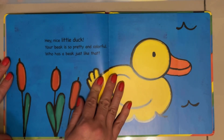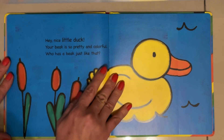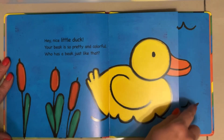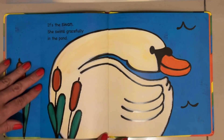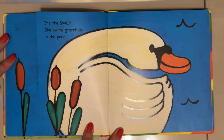Hey nice little duck! Your beak is so pretty and colorful! Who has a beak just like that? It's the swan! She swims gracefully in the pond.